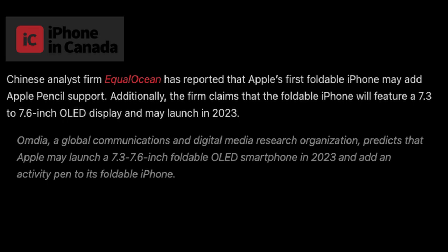The last story of the day is about a potential iPhone folding phone — take this with a lot of salt, as it might not come true. This information is coming from iPhone in Canada, referencing a translation from a Chinese analyst firm called Equal Ocean, who reported that Apple's first foldable phone may add Apple Pencil support.